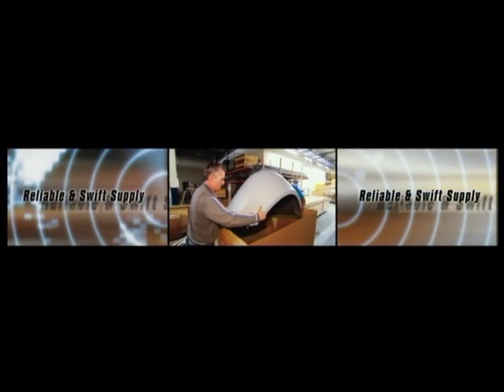A unique maintenance concept within the Fokker Services customized support program is our Abacus component pooling and repair program — named after the ancient Chinese calculating device known for its simplicity, accuracy, and speed. This forward exchange program ensures a reliable and swift supply of parts and components, with dispatch guaranteed within 24 hours.